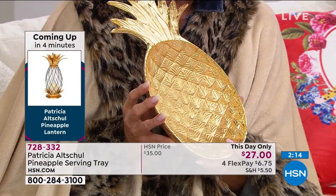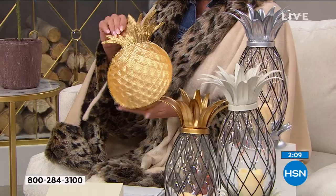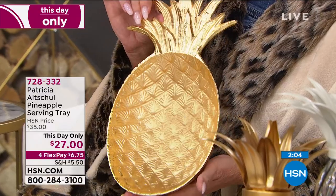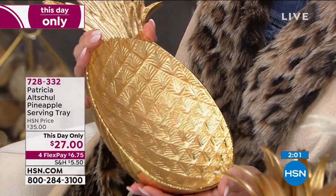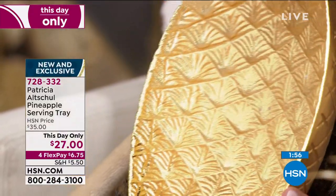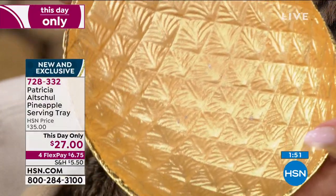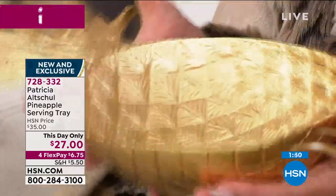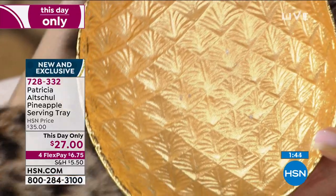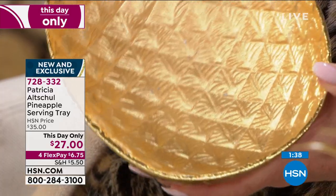So I always associated it with Virginia and the south, but actually it's a universal symbol for hospitality. They were so rare in the 17th century that people used to rent them because they were a symbol of wealth and prosperity, and from that it became a symbol of hospitality. I looked at many pineapple things, but this bowl is exquisite — it's heavy, very substantial, and beautifully made.